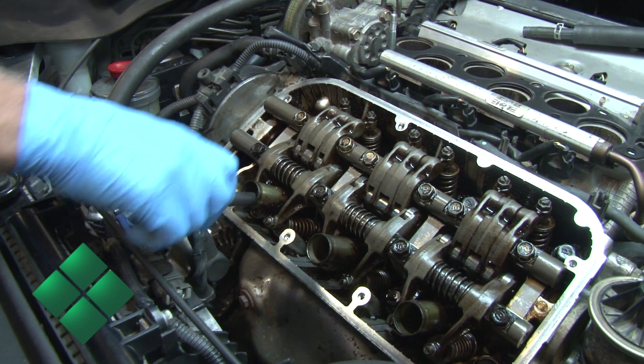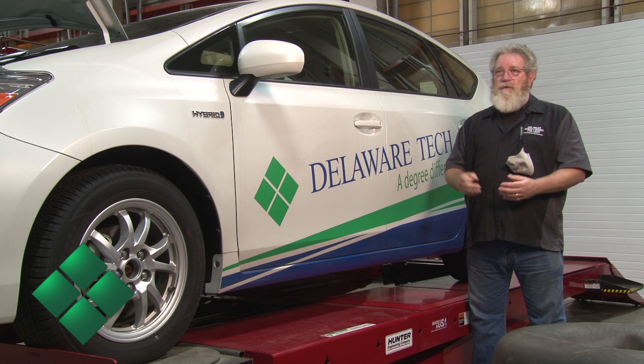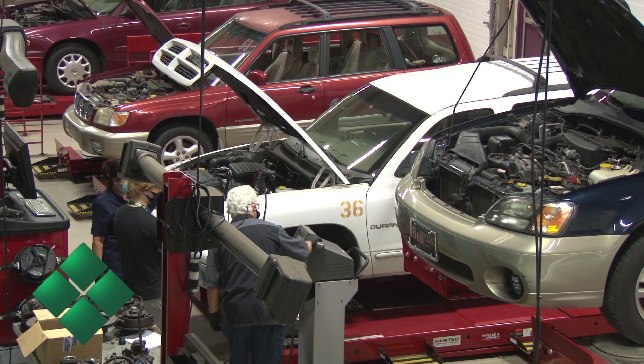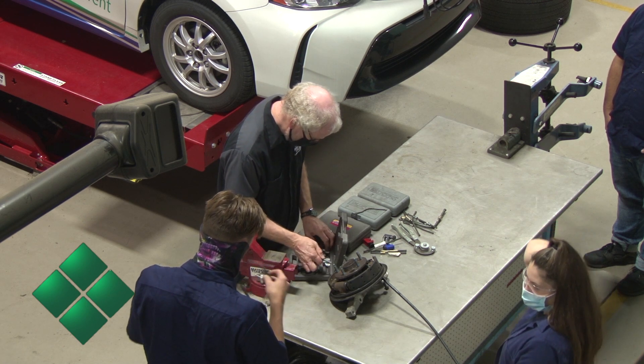The advisory committee members are a lot of times graduates of the Dell Tech automotive program — they've come through here, done very well, gone out and gotten a position somewhere, and then decided they want to open their own shops. They get in touch with us, we send them students for co-ops, and then they keep them for employment. It's somewhere around 60 to 65 shops that use our students or have used our students in past years.